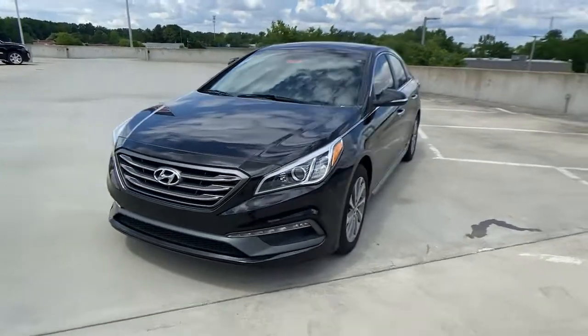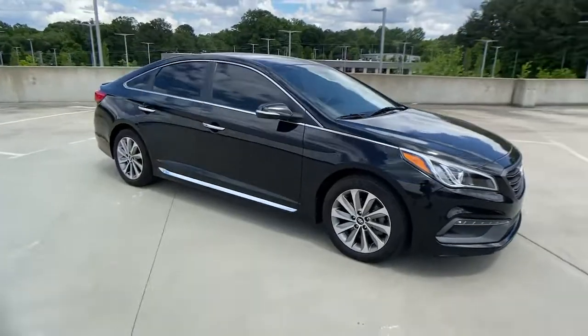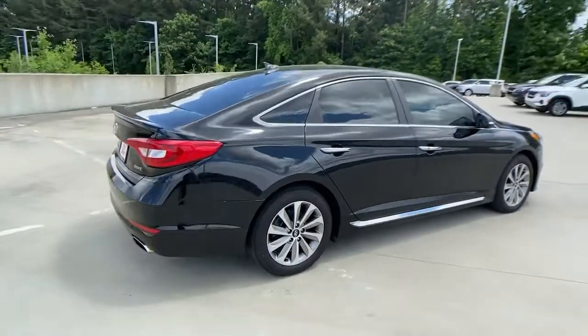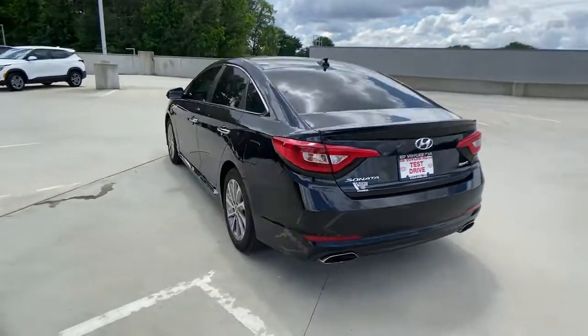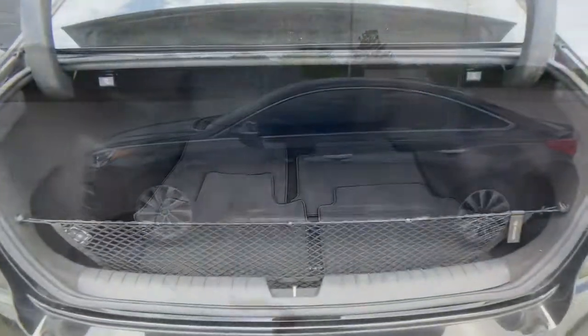Go home happy with the 2017 Hyundai Sonata. With less than 70,000 miles on the odometer, this vehicle provides excellent value. Here's a spacious and comfortable Hyundai Sonata, the midsize sedan that prioritizes a smooth ride, connected infotainment, and passenger safety.